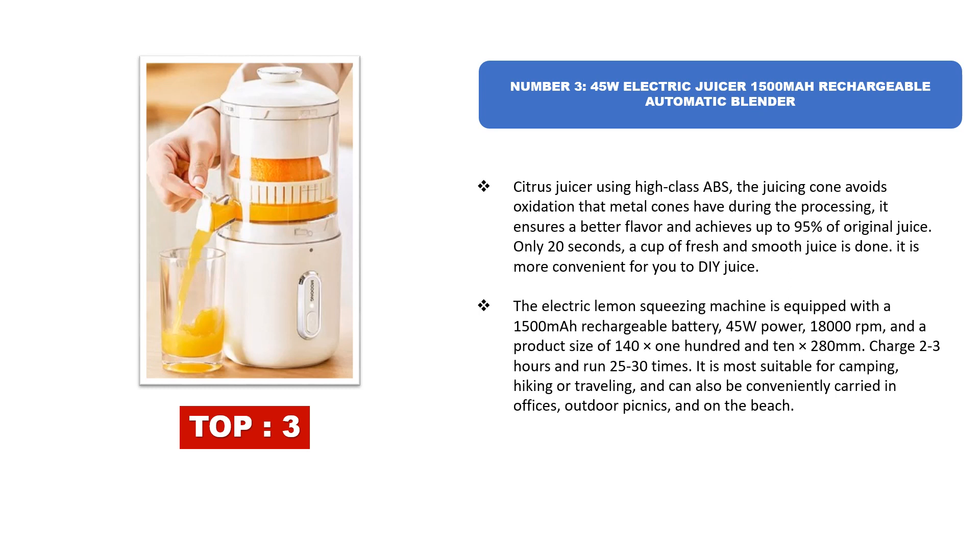It is more convenient for you to DIY juice. The electric lemon squeezing machine is equipped with a 1500 mAh rechargeable battery, 45W power, 18,000 RPM, and a product size of 140 × 110 × 280 millimeters. Charge for 2 to 3 hours and run 25 to 30 times. It is most suitable for camping, hiking, or traveling, and can also be conveniently carried in offices, outdoor picnics, and on the beach.